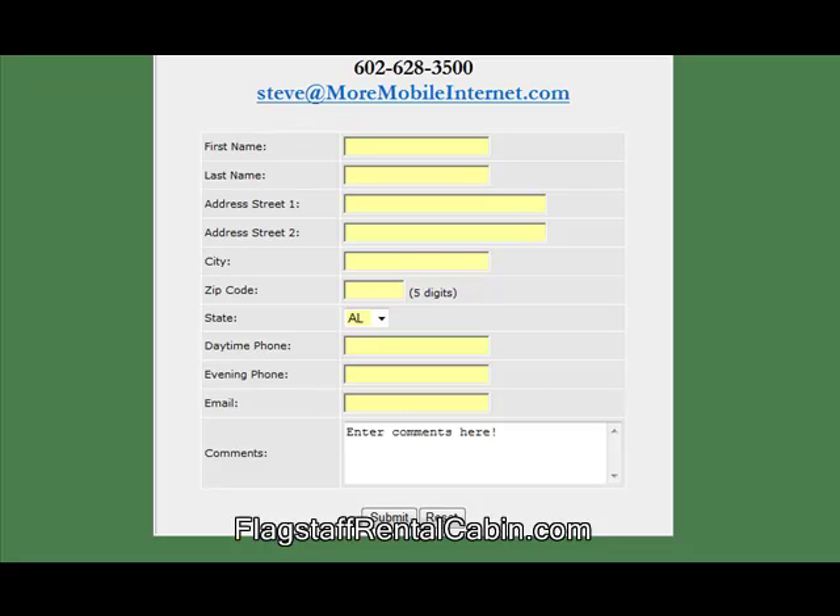Thanks for visiting FlagstaffRentalCabin.com.